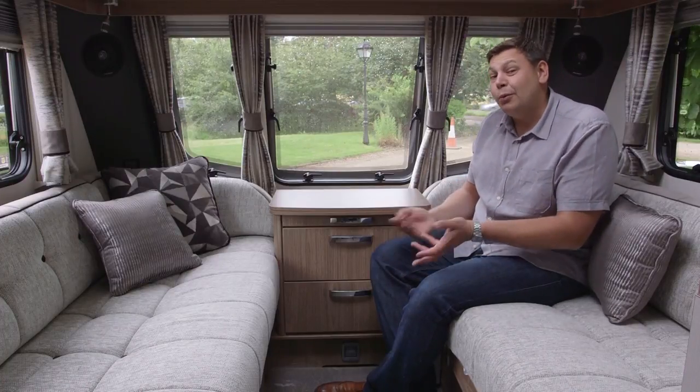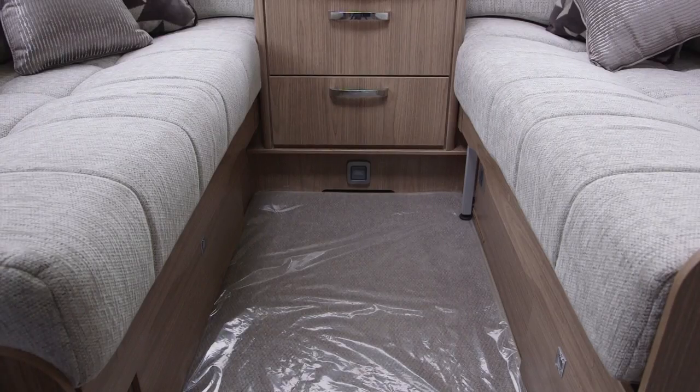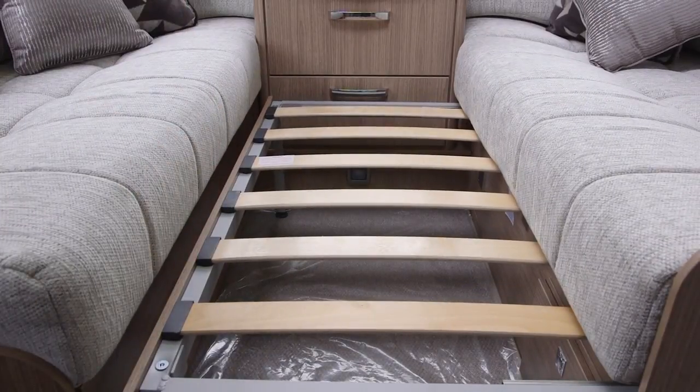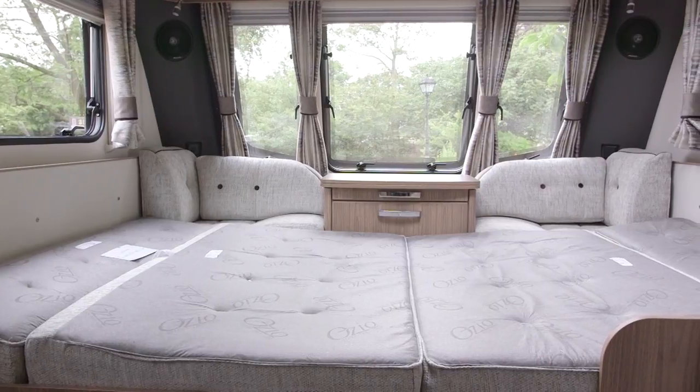But then, of course, this is a four-berth van. With the front two berths being made up from the sofa here, you pull out the base underneath the seat and then slide down the cushions. And judging by how comfortable they are to sit on, it should be a pretty comfy bed.